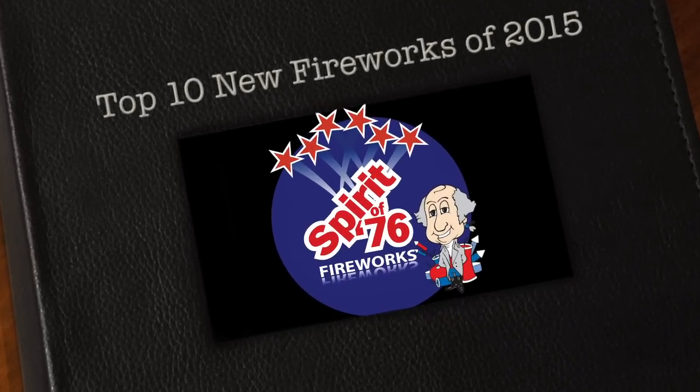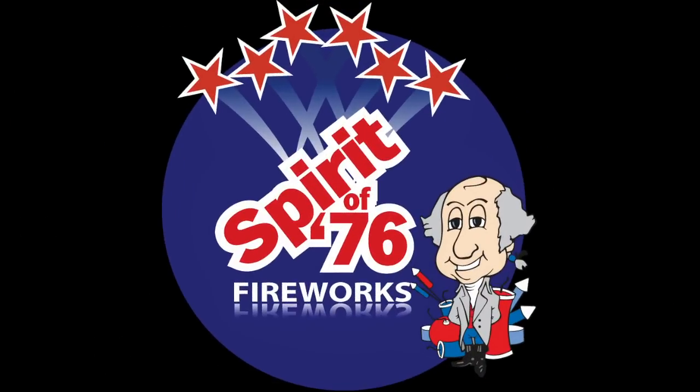This is Steven at Spirit of 76 Fireworks, here to tell you about our best new fireworks for 2015.